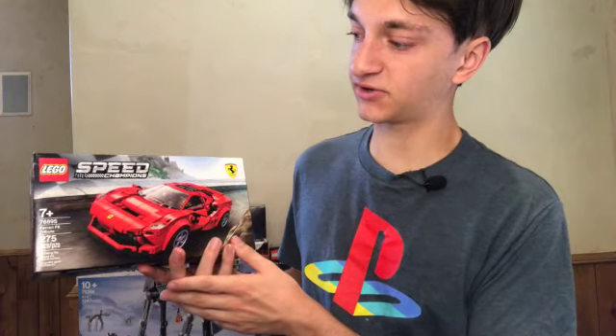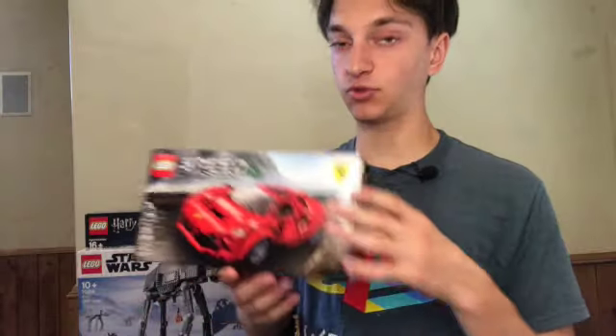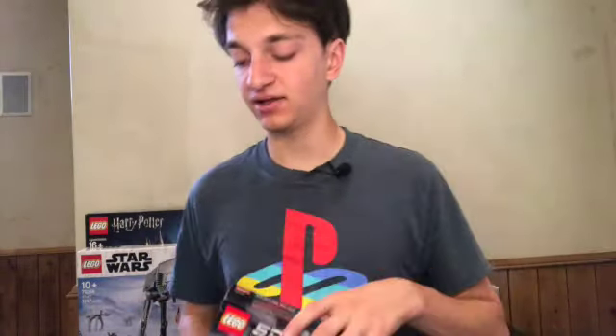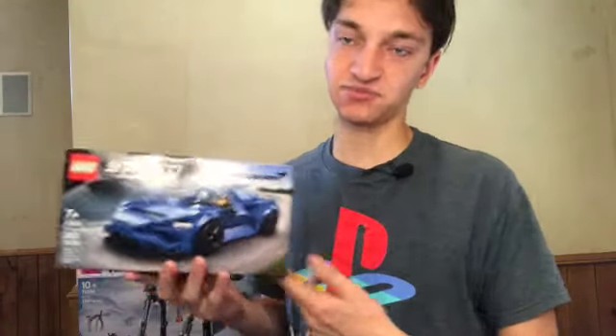It is set number 76895. It's got 275 pieces and it ended up doing really well. This one's already retired and it's been a pretty great investment for me, so I think that trend will likely continue with a set that is similarly sized.